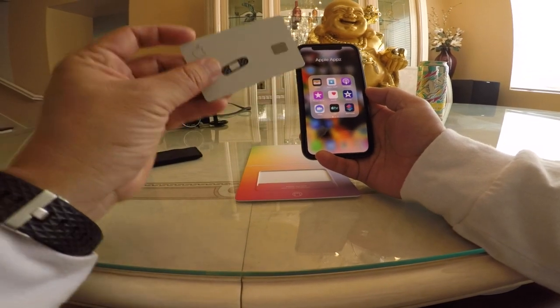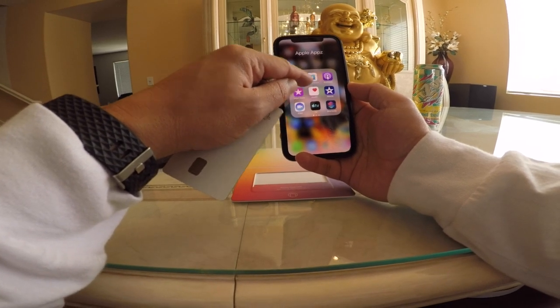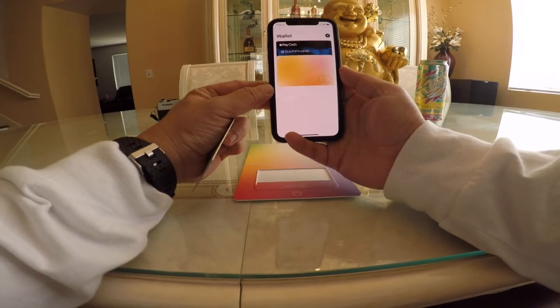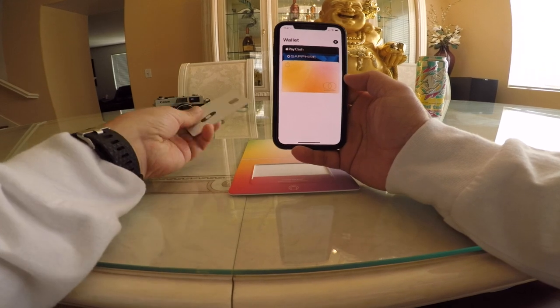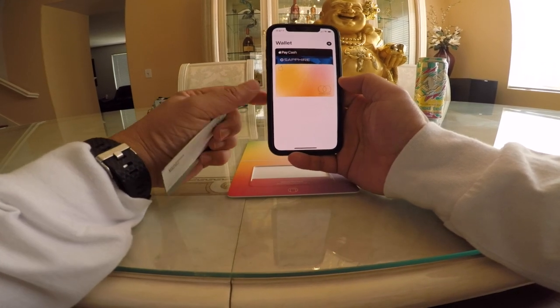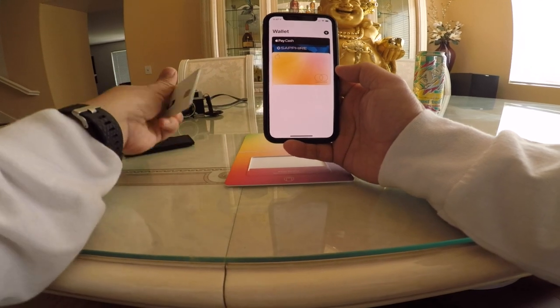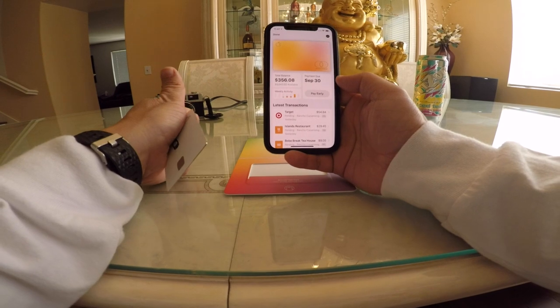When I applied, I went to the Apple Wallet or the Apple Store app and applied directly on the phone. It took about five minutes and issued me the credit card immediately so I could start using it right away. It asked for a scan of my ID and confirmed I'm over 18.